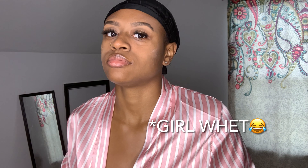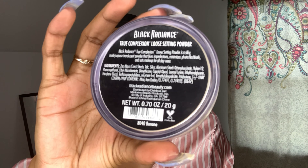I've already moisturized my face, so I'm just going to take some of my Black Radiance setting powder in Banana and lightly dab this on my face. This will help to set my makeup — and I love this setting powder, it's like the best one I've had.